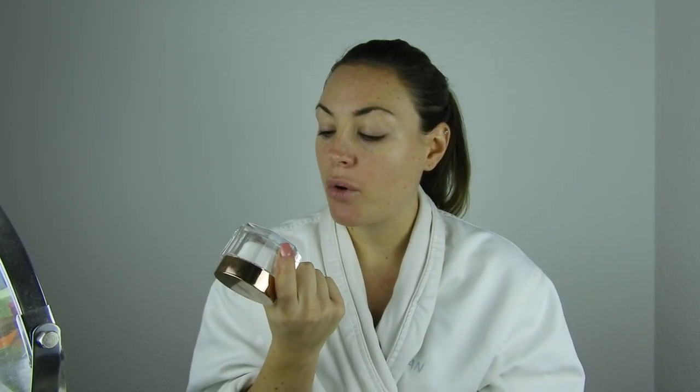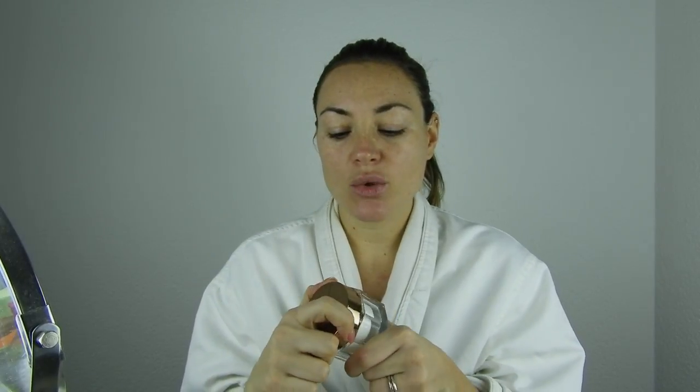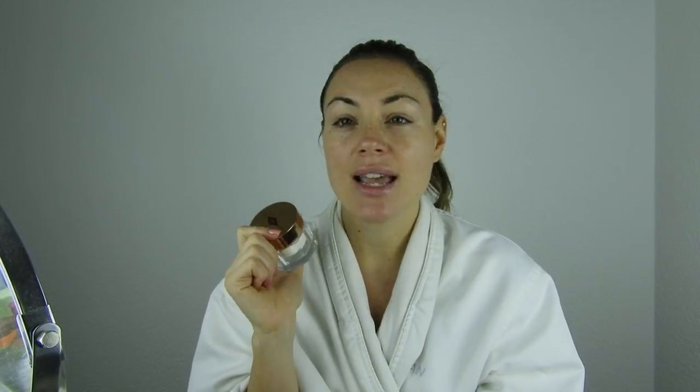The Charlotte Tilbury Magic Cream is a moisturizer with SPF 15, which is important — that's also why I chose it for daytime use. I don't like using regular vacation-style SPF products because they break me out, so finding a moisturizing cream with SPF already in it is so much better. SPF 15 is honestly not bad at all. I highly recommend it and will link it down below.